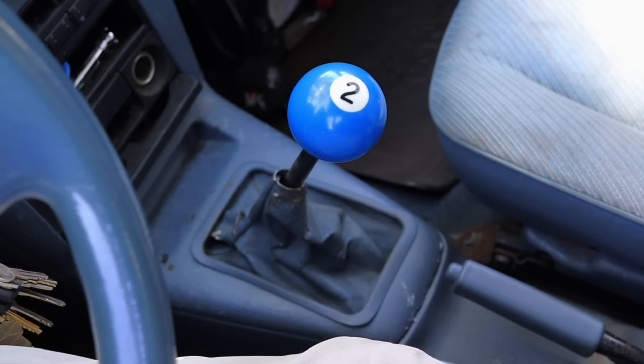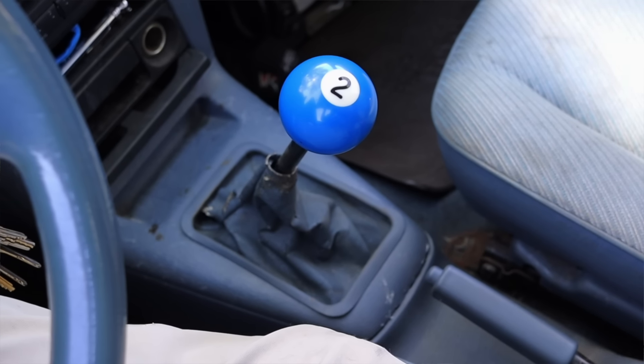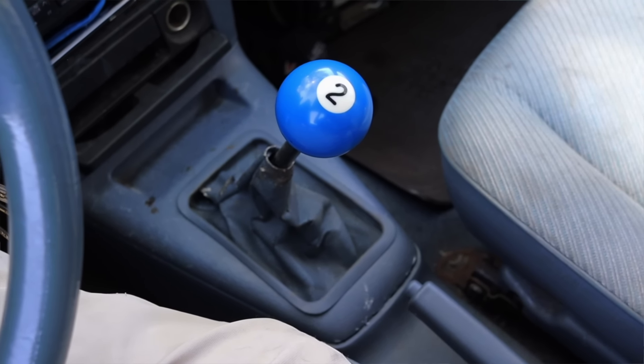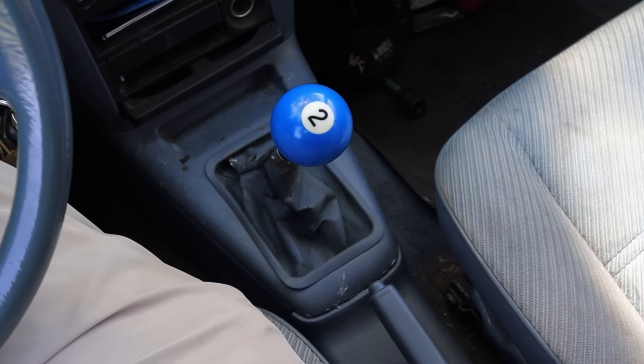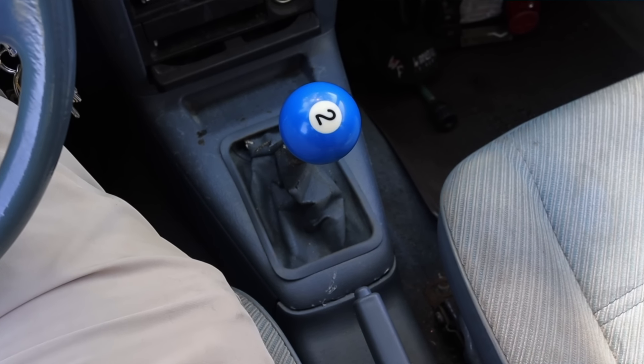In all fairness, this car had a transmission swap actually last week — it was a three-speed automatic, but the owner Andrew opted to put in a four-speed manual. This is a true and proper Tercel manual transmission, just not the one that came outfitted from this exact car from the factory.